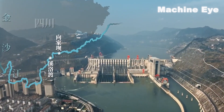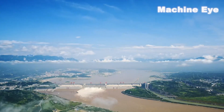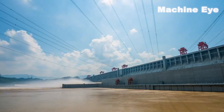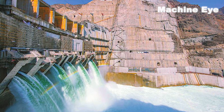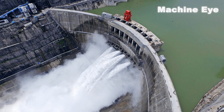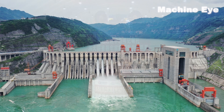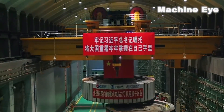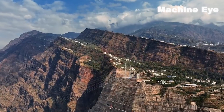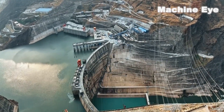In addition to the two hydropower stations mentioned earlier, China has also built four super hydropower stations on the Yangtze River — massive projects with magnificent scale. These four hydropower stations are the Wudong Hydropower Station, Baihetan Hydropower Station, Xiluodou Hydropower Station, and Xiangjiaba Hydropower Station, with a total installed capacity of over 46 million kilowatts, which is more than half of the total planned installed capacity for the Jinsha River hydropower development.